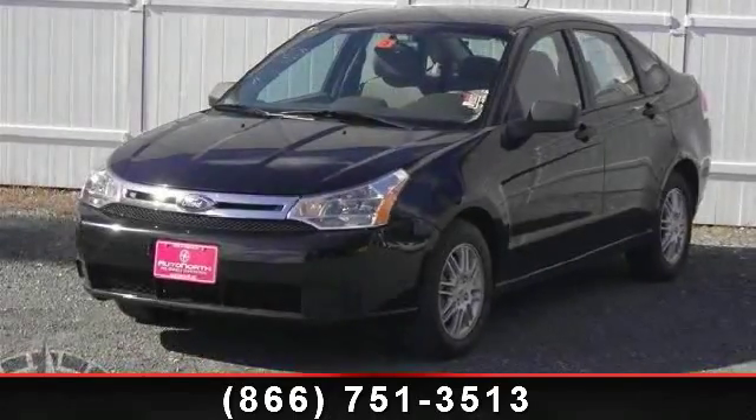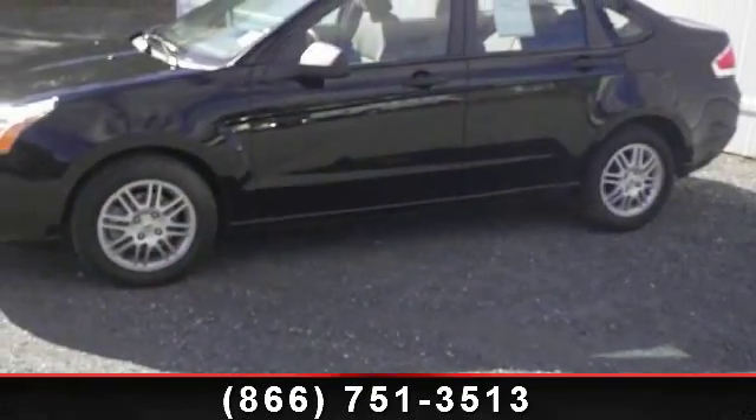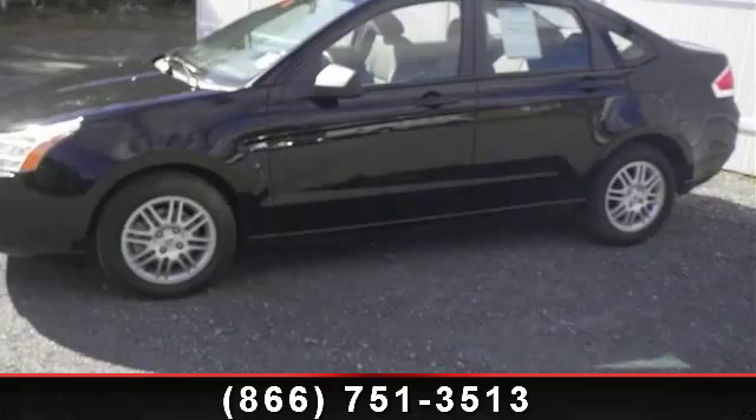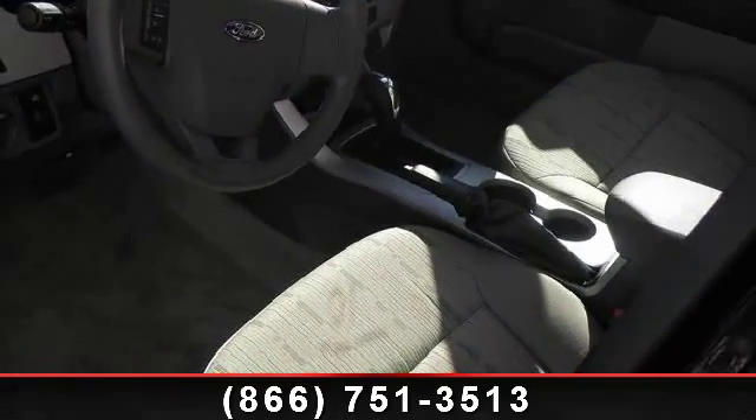Presenting the 2010 Ford Focus. If you are looking for an automobile with great features, look no further. This vehicle comes with a reliable 4-cylinder engine, connected to a smooth shifting automatic transmission.